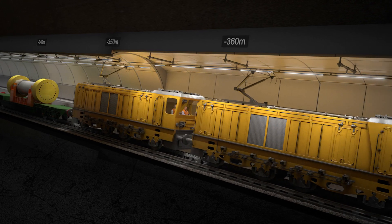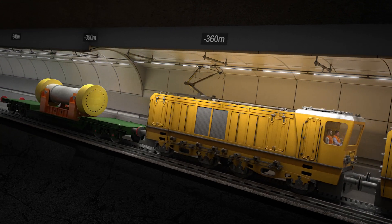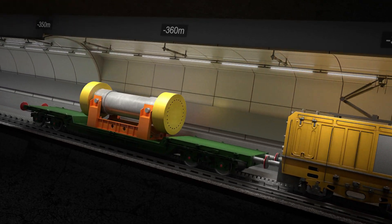This type of waste gives out a lot of heat, so we will construct tunnels with vertical boreholes, suitably spaced apart. Radioactive wastes which produce less heat will be emplaced in vaults.